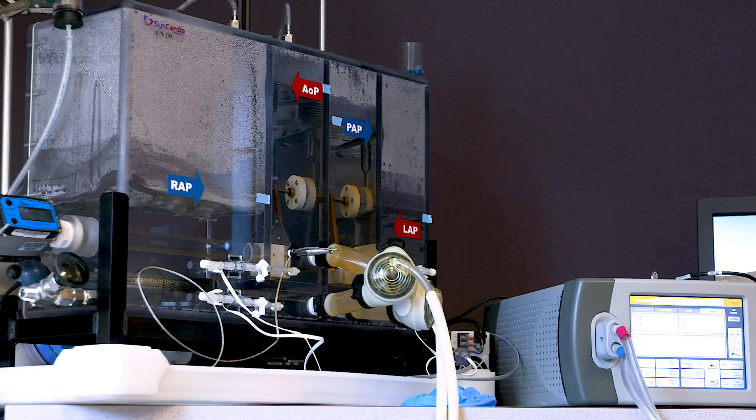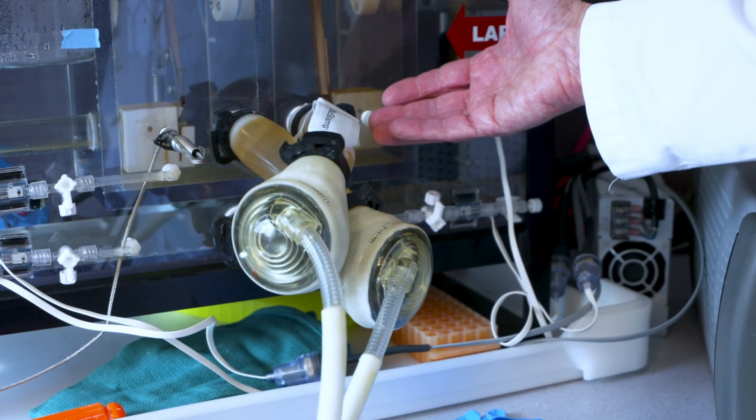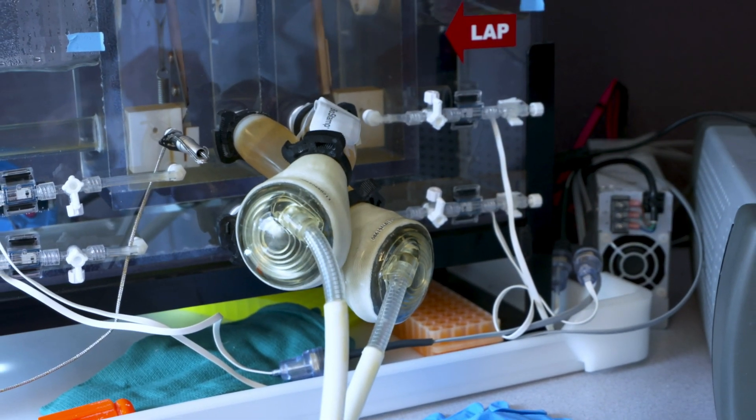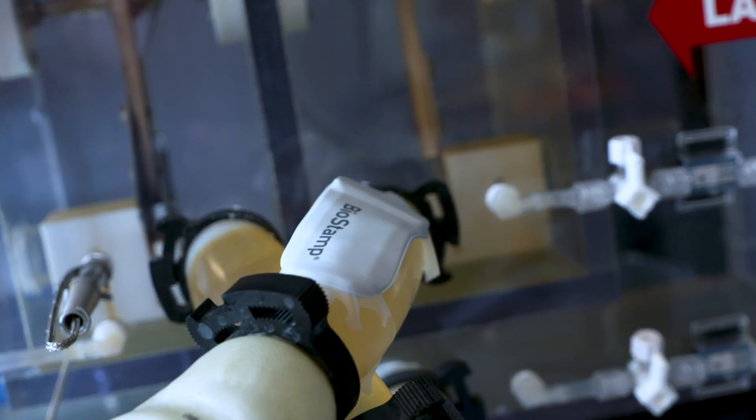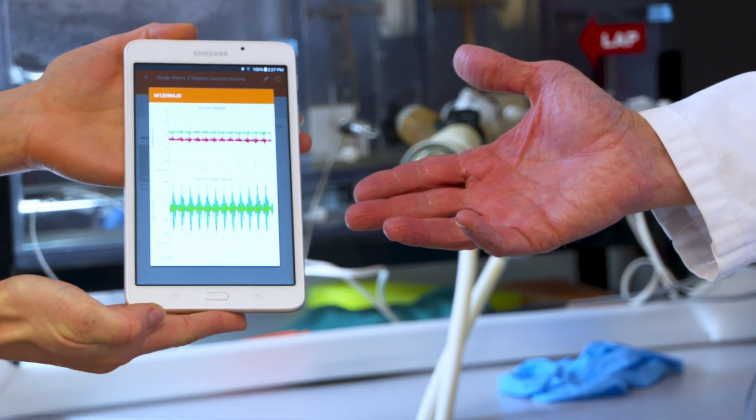To demonstrate this concept of stretchable electronics measuring pulse wave velocity — and the appropriate math calculations to give you continuous blood pressure — we're going to use a system in the laboratory that models a patient. At the University of Arizona, we have been leaders in the development of circulatory assist devices, particularly the total artificial heart. We've applied our electronics on the aorta and the outflow tract of the heart, and we can see that we're able to see the pressure signal on a continuous basis.